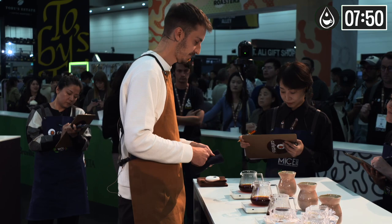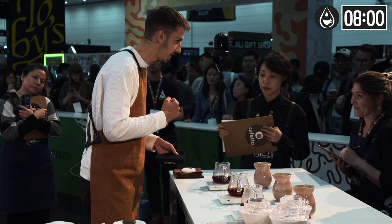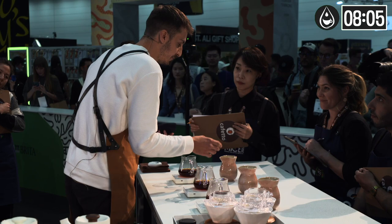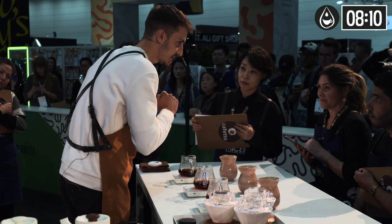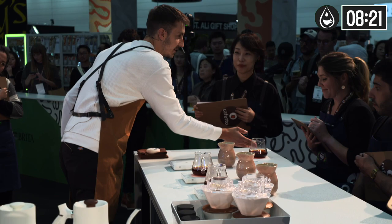Now I'm going to give you instructions on how to evaluate this coffee. Please evaluate the hot aroma directly from the decanter and give it a huge swirl before. Then please evaluate the warm aroma from the cup — please put your nose on this side and swirl the coffee with your cupping spoon before. Then please evaluate all warm and cold taste attributes by sipping directly from the cup — your lips are going to be here. Now please evaluate the hot aroma, give it a huge swirl. Enjoy.